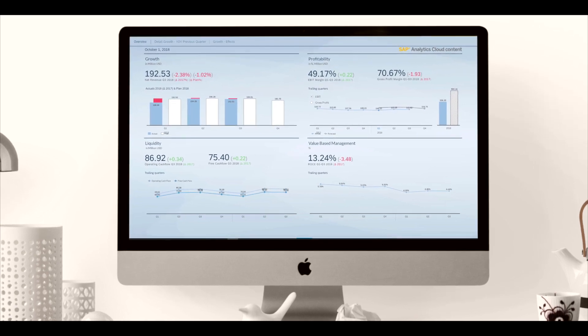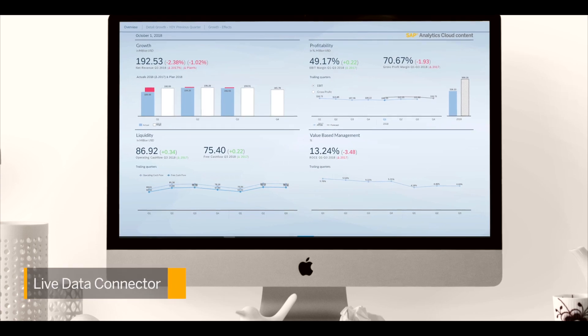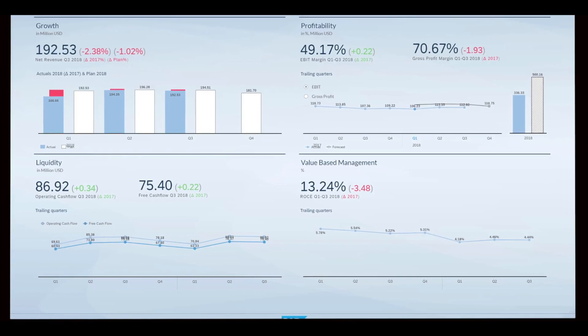Now let me take you on a quick tour of the pre-built stories and digital boardroom, which covers the financial information that's critical to your business. An overview dashboard shows your business's financial outlook drawn directly from S4 HANA via its live data connector. The pre-built content applies best practices to the visualization of your data for immediate impact.